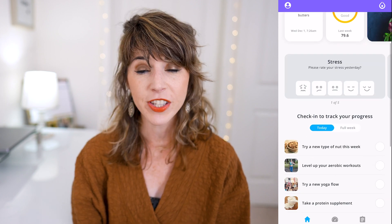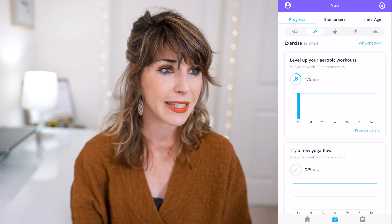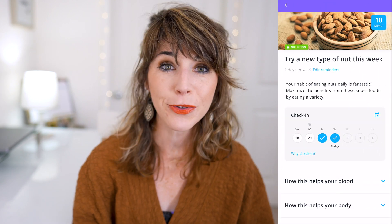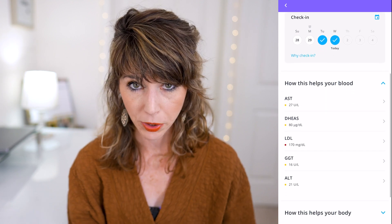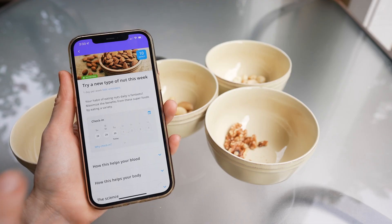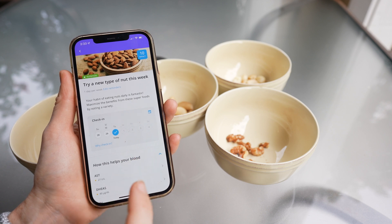Each time you open up their homepage, you'll find a handful of different suggestions to try, all based on the biomarkers that need the most work. This includes everything from diet tips, exercise routines, to supplement protocols. An example from my list: "Hey Katie, why don't you try a new type of nut this week?" When you click on that page, you'll see exactly what biomarkers it affects — in this case helping me with both my liver enzymes and cholesterol. The best part of the app is the calendar mode, which lets you check in and set reminders to complete tasks throughout the week — because your biomarkers aren't going to change unless you actually take action.